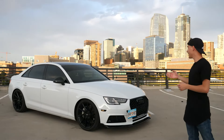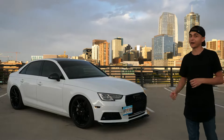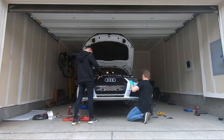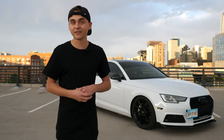Starting with number one, we have the grille and the vents. This is an RS4 inspired grille and vent. It costs about $274 to do. I think it makes the bumper look much more aggressive. Even though the bumper itself is the same, it just makes it look very much like an RS4.